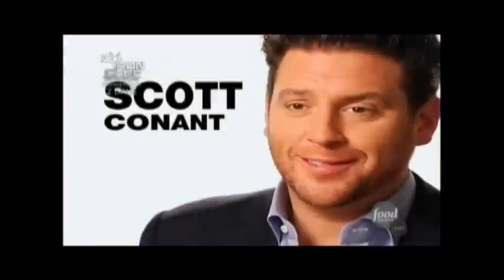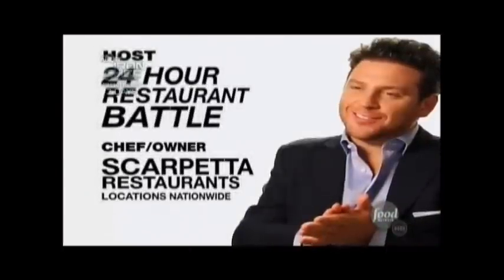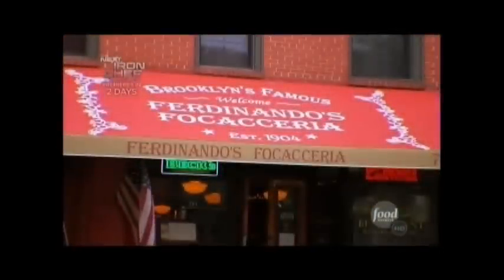I think some people would be a little taken aback by this dish. It is a sandwich of spleen — and it's one of the best things I've ever eaten.